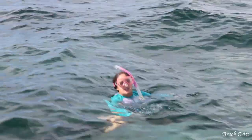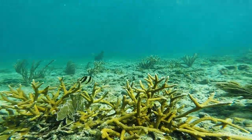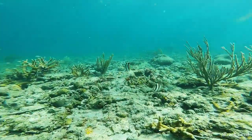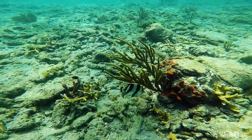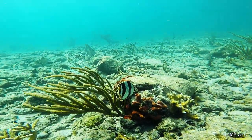This is a banded butterfly fish. They often are in pairs that may remain together for life. They have very small mouths that they use to pick at the coral in order to eat.